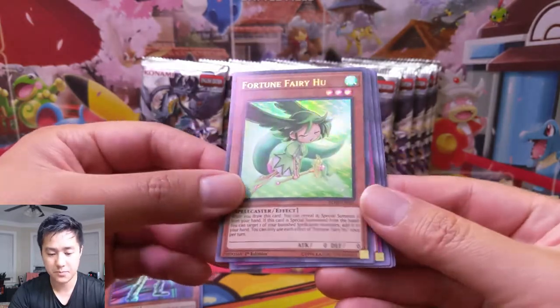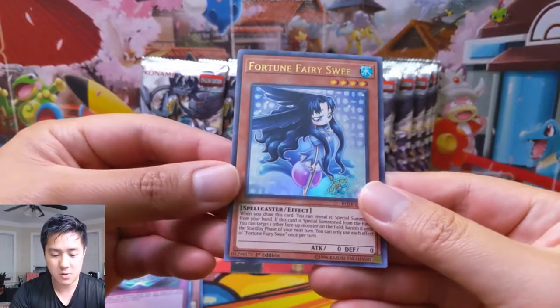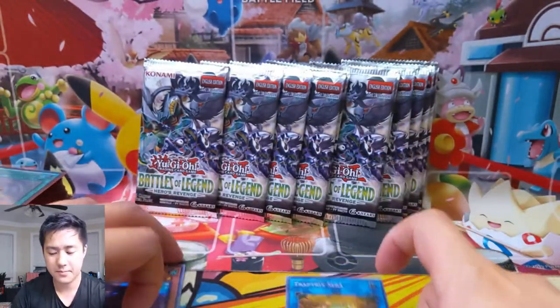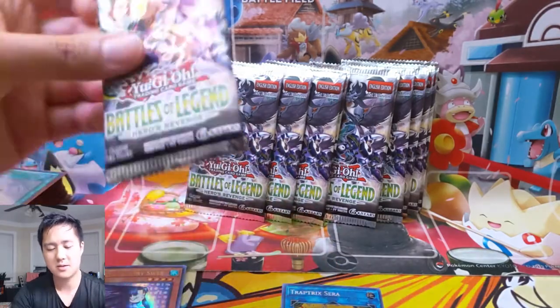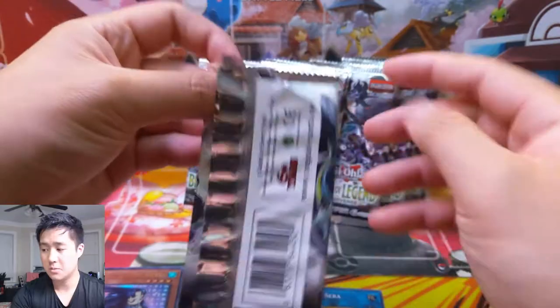We got a Fortune Fairy, Summon Limit — another Fortune Fairy, that was sweet. And then, ooh, Trap Trick Sarah. Okay, not bad. I think I'll sleeve that up later. That's a pretty good hit right there.